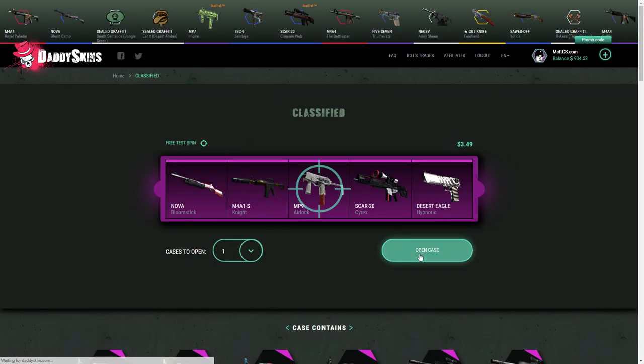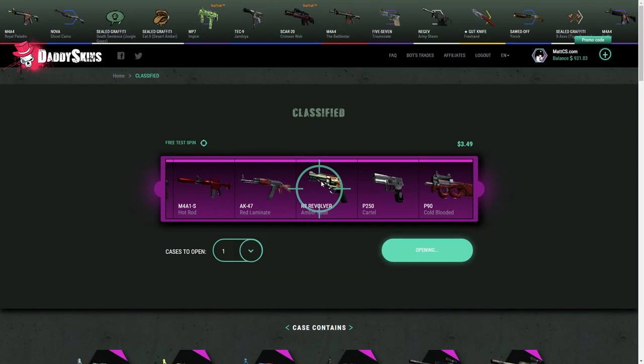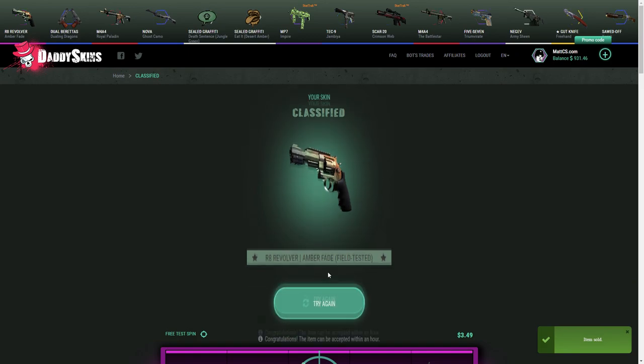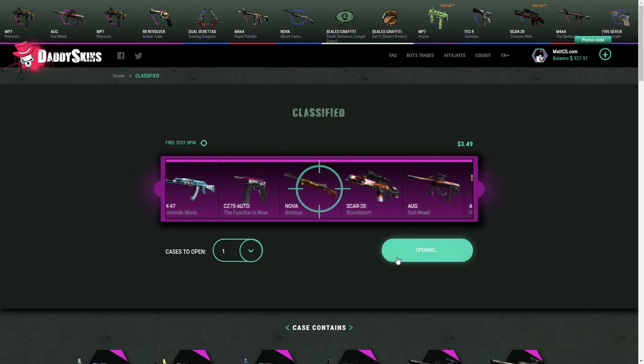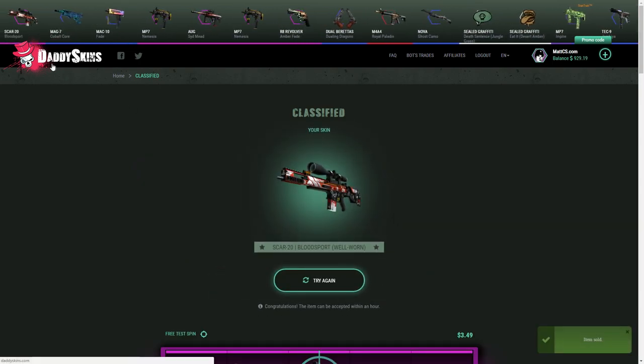I'm gonna open a classified case. Let's go — I haven't even looked at what's in here. Okay, this is not very good, this is fucking trash. I'm gonna sell that, I don't want that. Let me try it again — I want some profit from this case. Is that good? I don't know. It's from the newer collection, that's all I know. Okay, this is not very good either.